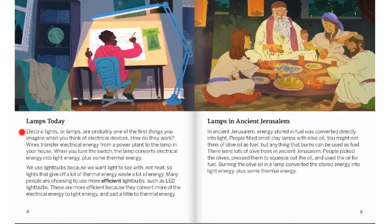Lamps Today. Electrical lights, or lamps, are probably one of the first things you imagine when you think of electrical devices. How do they work? Wires transfer electrical energy from a power plant to the lamp in your house. When you turn the switch, the lamp converts electrical energy into light energy, plus some thermal energy. We use light bulbs because we want light to see by, not heat. So lights that give off a lot of thermal energy waste a lot of energy. Many people are choosing to use more efficient light bulbs, such as LED light bulbs. These are more efficient because they convert more of the electrical energy to light energy, and just a little to thermal energy.